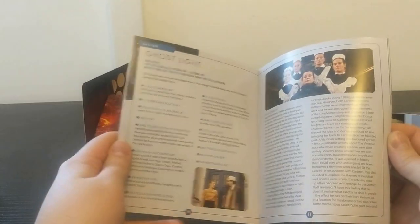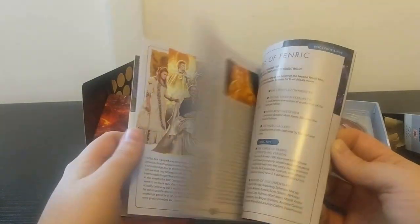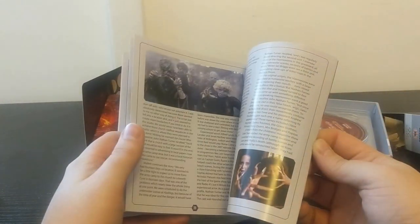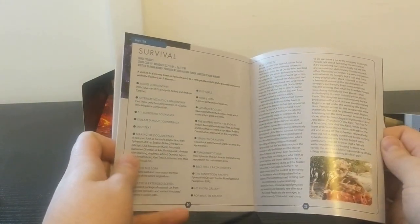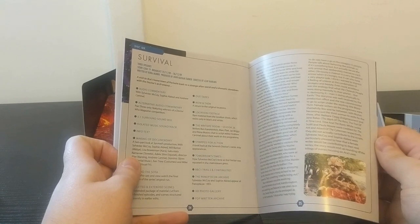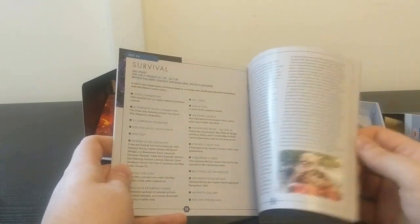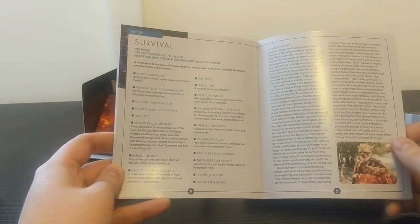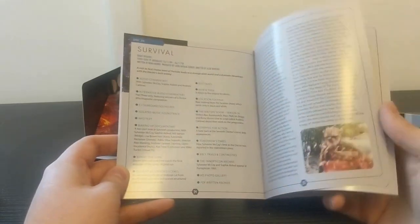Ghost Light, which many consider to be Ace's definitive story. We have The Curse of Fenric, which I think might actually be the best of this season - though the last three are a crapshoot. Ask me any day of the week which is the best and I could tell you a different one. And lastly, Survival, which was a terrific way to end the classic series - a genuinely great story.